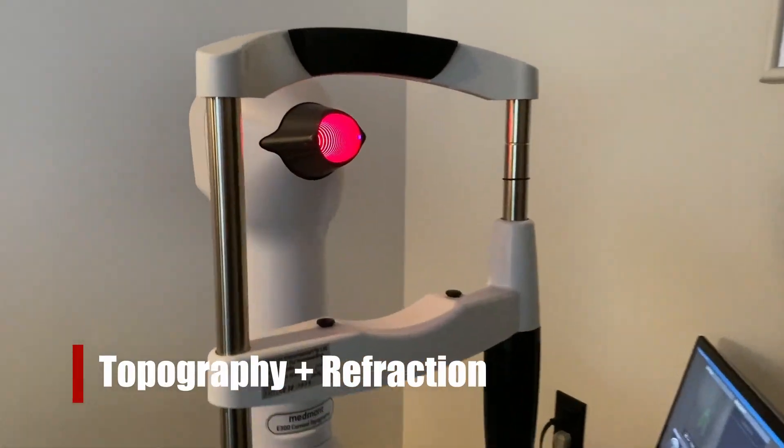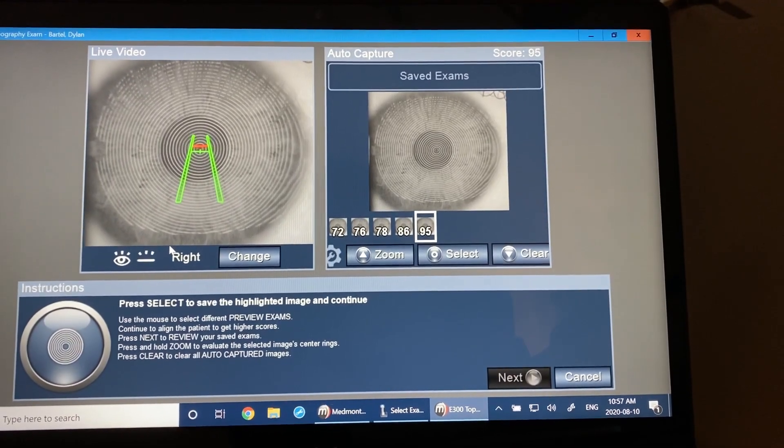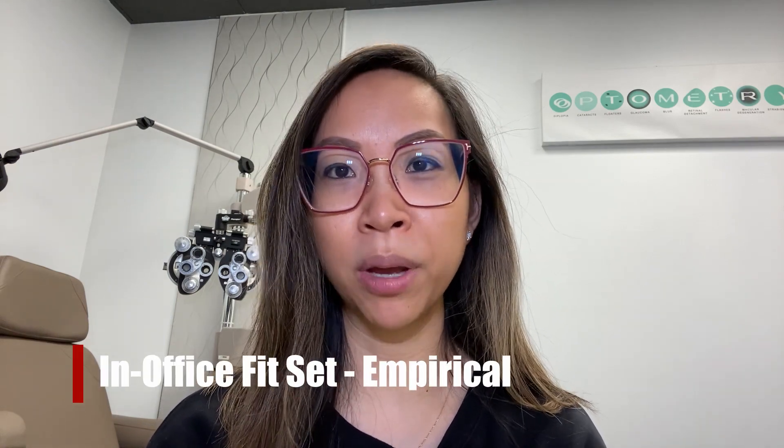Number five: how are they fit? Similar to rigid gas permeable lenses, they can be fit using scans from a topography and a simple refraction. The technology nowadays allows for very precise first-time fit success. Other optometrists choose to fit empirically using an in-office fit set, which can sometimes take a little more chair time but allows for very specific parameters. As a specialty lens, it does require a level of expertise and experience from the practitioner to confidently assess the fit and monitor success for optimal visual outcome and comfort.